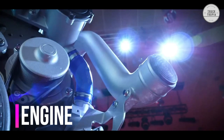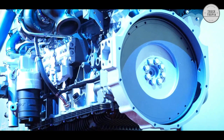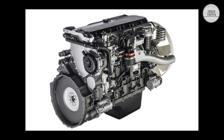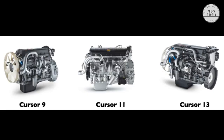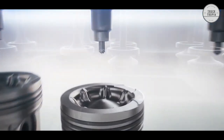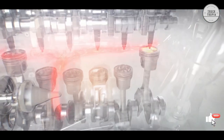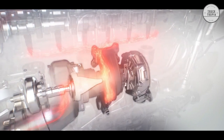The Iveco S-Way offers a wide range of diesel and natural gas engines suitable for all applications. Diesel engines with three displacement and power values from 330 to 570 horsepower deliver unsurpassed engine power, and are also available in natural gas versions offering clean driving and quiet operation. The stop-start function avoids long idling periods by automatically switching off the engine, and Smart EGR increases combustion efficiency by optimizing injection time and reducing fuel consumption.